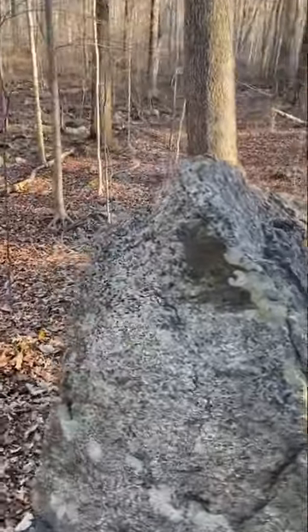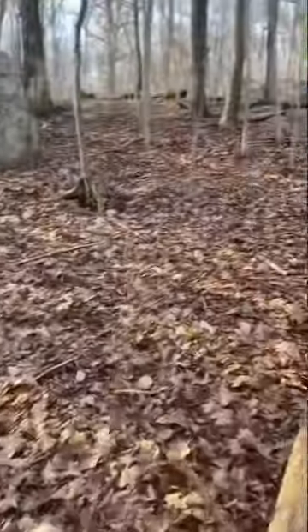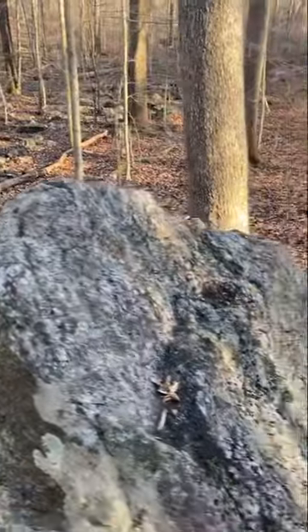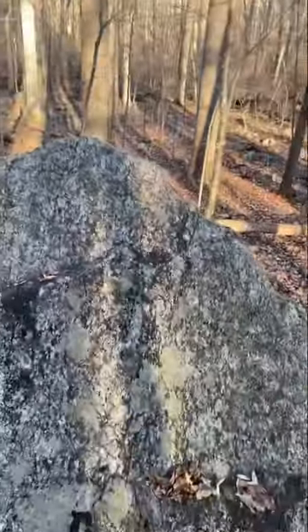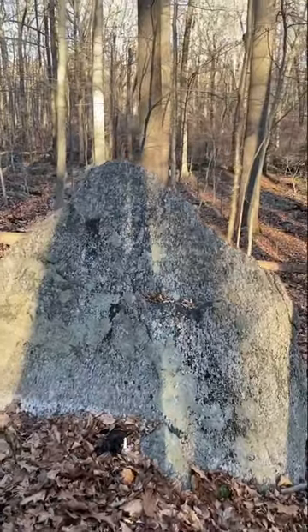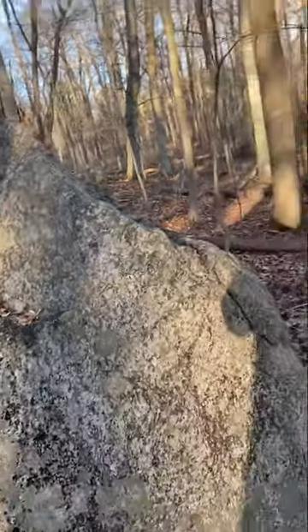This is another megalith I wanted to show you guys — it has a really interesting point to it. I'm not sure if it was a tool they might have used to sharpen their weapons; it's really impossible to say. There's the tip right there, and if you look back you can see it has some layers to it. It's a very interesting rock nonetheless. I've seen pictures of rocks with similar points to them — that's how I recognize it as a megalith.